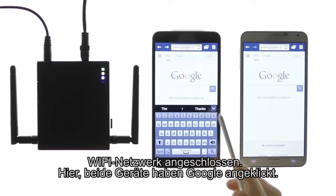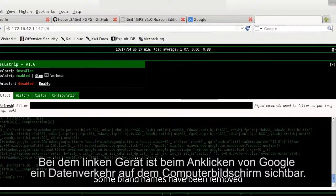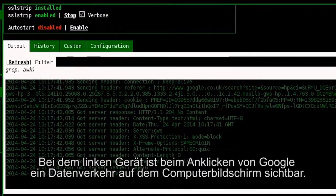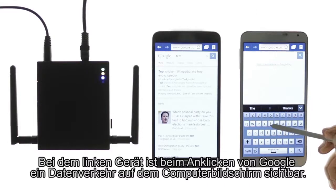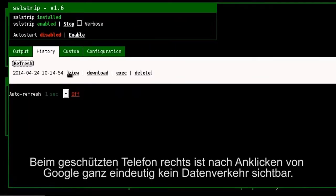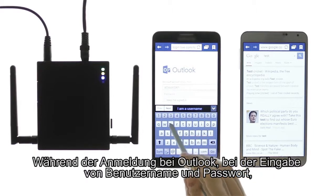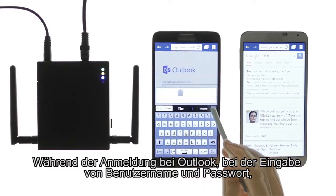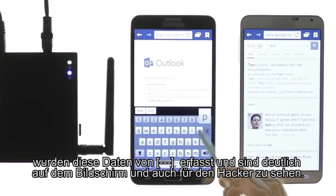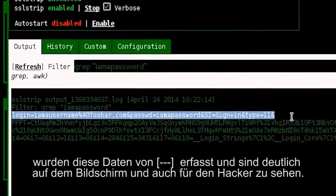Here, both devices are logged into Google. For the device on the left, when Google was accessed, traffic was visible on the computer screen. When the same Google website was accessed by the Mobile Protect enabled phone on the right-hand side, you can clearly see that no traffic was visible. When we logged in to Outlook and entered our username and password credentials, these were captured by an application and are clearly visible on screen, and obviously to any malicious attacker.